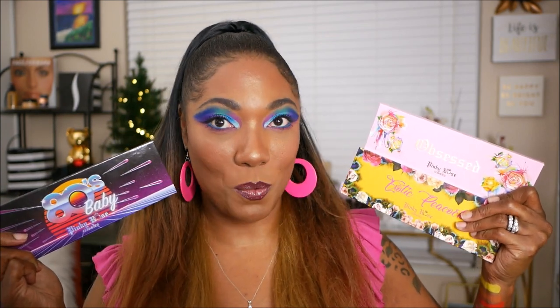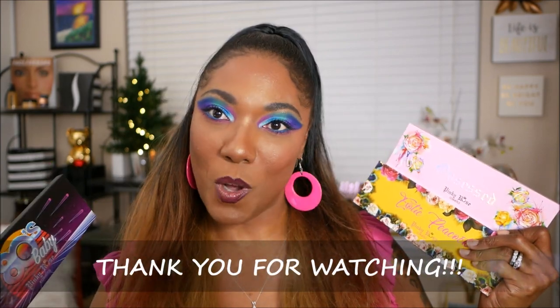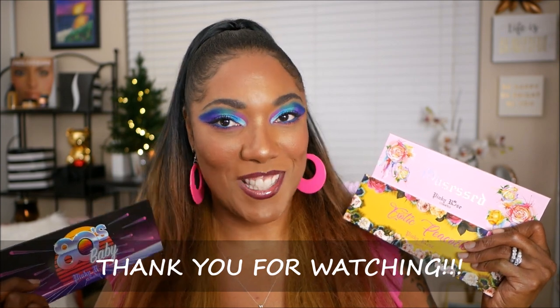That is it for the swatch fest of the trilogy palettes from Pinky Rose Cosmetics. I like all of them — I think they're beautiful and I can't wait to use the other two. Look out for the video of me doing an eye look using the Exotic Peacock palette, and if you want me to do the 80s Baby and the Obsessed palette as well, let me know because I will do those also. Thanks so much for watching, and I will see you in the next video. Toodles!